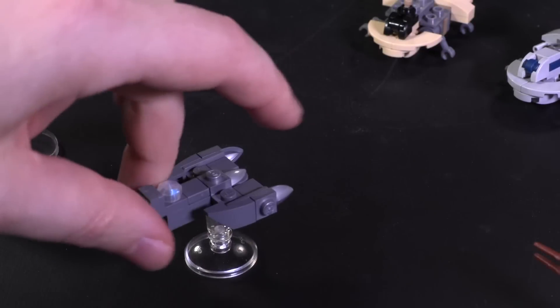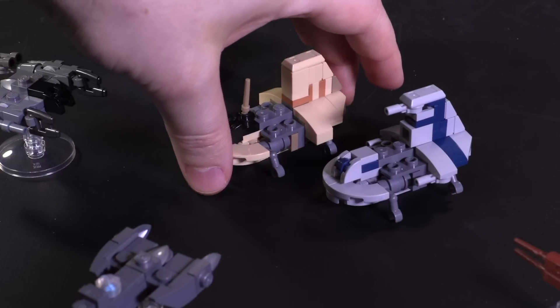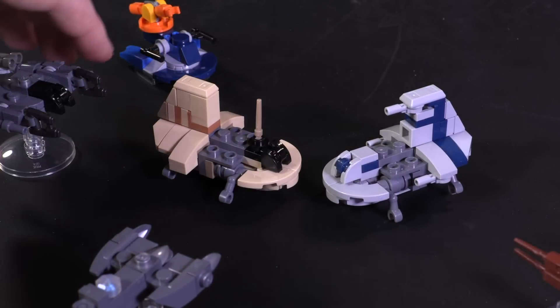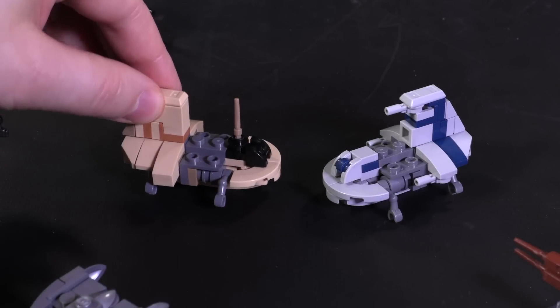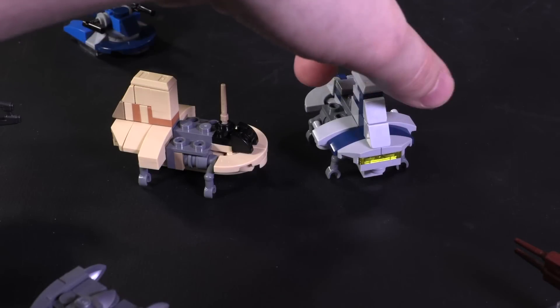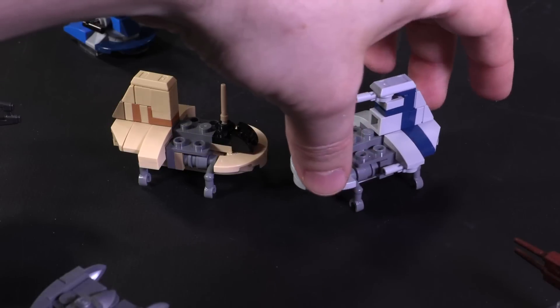The last ones of the bundle are these two Sheathipedes. They look pretty large compared to a lot of the other builds, but that's one of those surprising things about accuracy — sometimes things show up in a way that you don't expect. Here we have the Trade Federation-colored manned shuttle in tan, and the pilotless Separatist-colored one in gray and blue. I especially like how the designer figured out the parts for the front end.